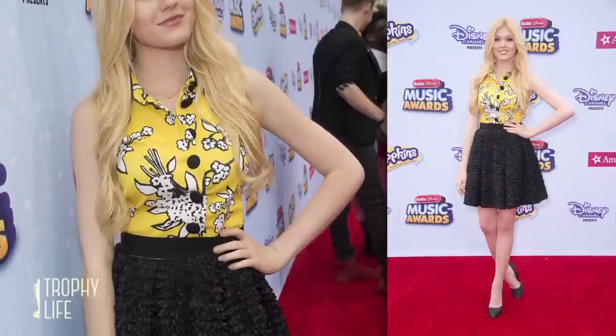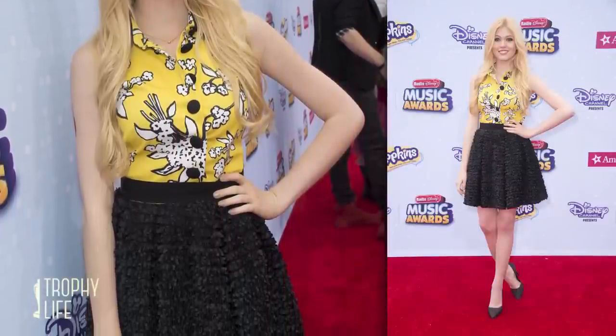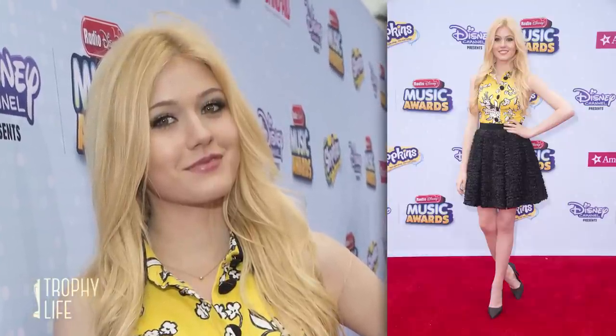Patterns were really on trend at the RDMAs, with the sweet and smart Kat McNamara going a little bit retro-ish in a bold sleeveless button-down and flared skirt. We love her naturally styled hair and fresh face of makeup — she looks so pretty.